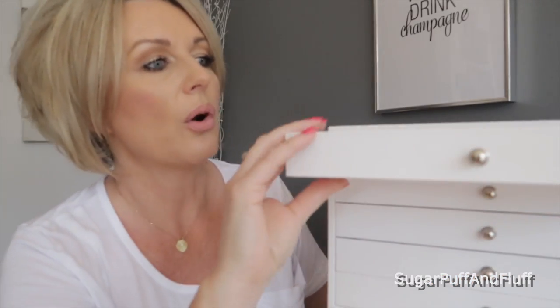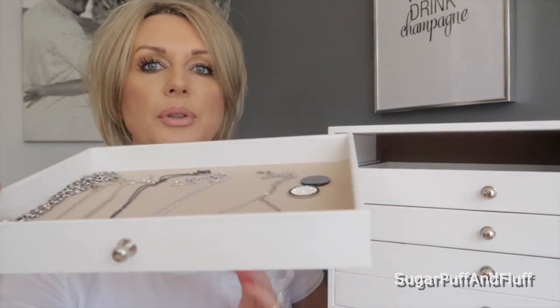I used to have four different jewelry boxes with bits in every one and I'd always be looking for something every morning opening all the drawers. Now I've put everything in here apart from one little box where I keep really blingy costume jewelry. It has all these beautifully lined drawers.